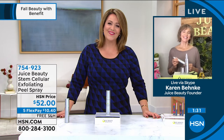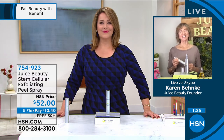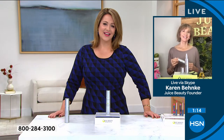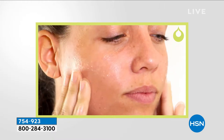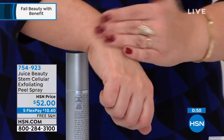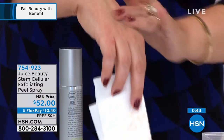Thank you Leslie. I'm a new user of the exfoliating peel spray and I just think it's so amazing. I'm pretty lazy, so the idea of just spraying on organic ingredients and then massaging — the first couple times I used it I was amazed at all the dead skin that was falling off. I used it and then finished with moisturizer.